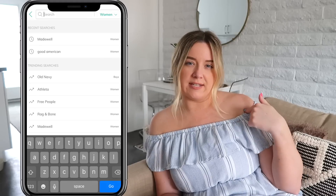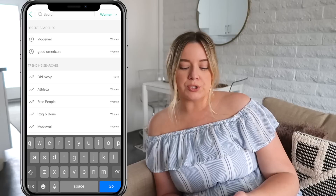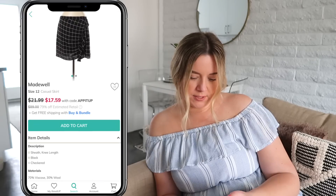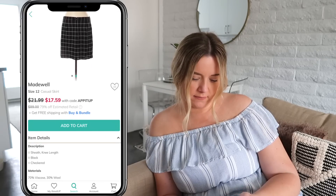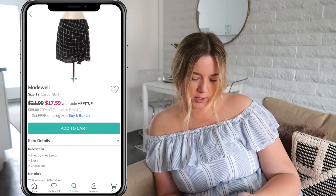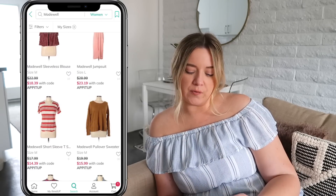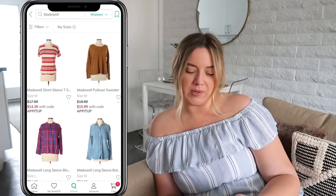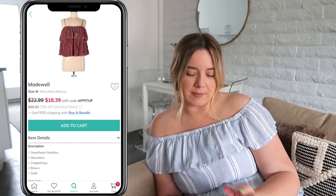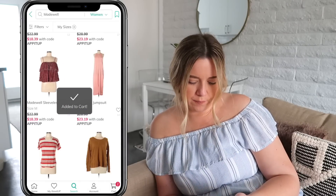I like to go directly to the brands I prefer first. You can search by brand, by category, and there are different filters for your sizes. I'm going to go with Madewell first. Right off the bat, I'm seeing this skirt — it's a black checkered skirt. This is actually adorable, so I'm just going to add it to my cart. Scrolling through, I spot this velvet top — I'm into this. Sold. Added to cart.